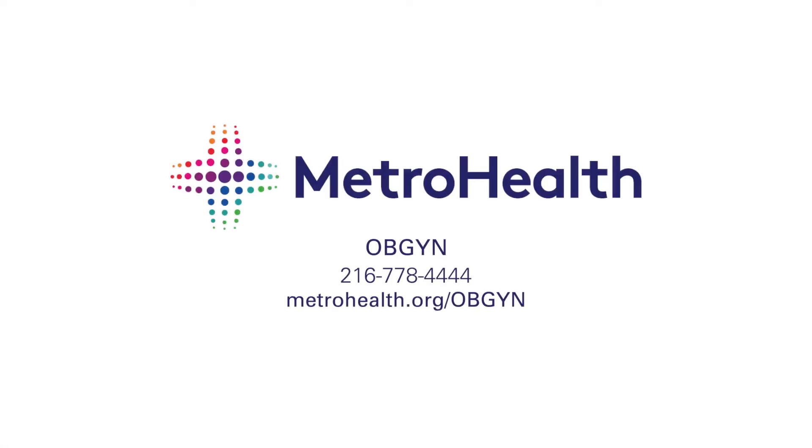To schedule an appointment, please visit MetroHealth.org/OBGYN or call 216-778-4444. Thank you.